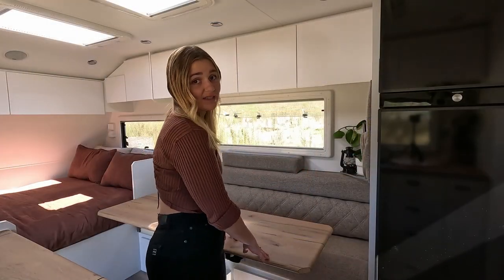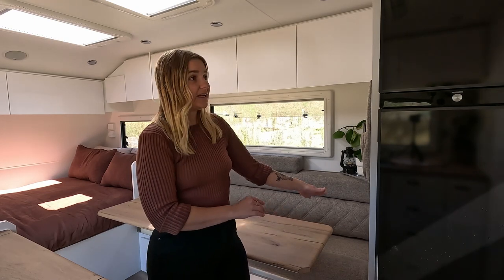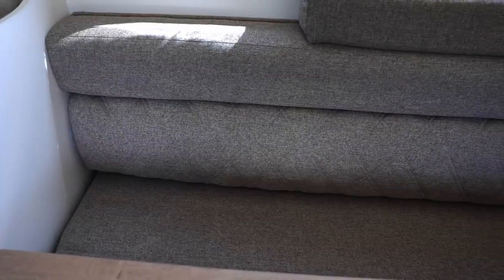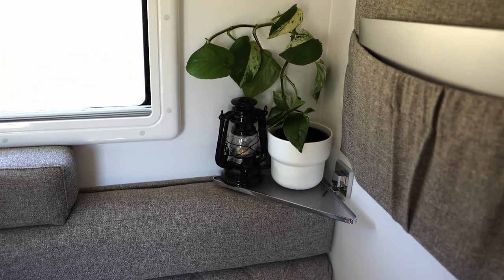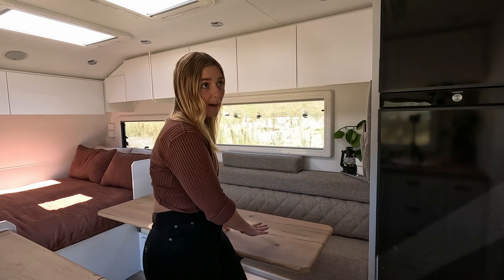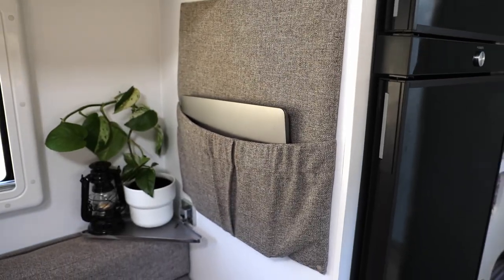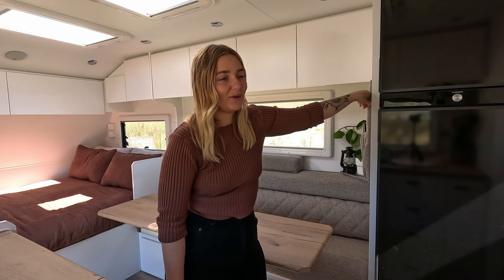This is our dining space and I absolutely love this. We did not have any indoor seating in our last caravan — absolute game changer. We've got homeschool on here, breakfast bar, lunch bar — used daily and it's amazing. Side pocket, pretty standard in all caravans.